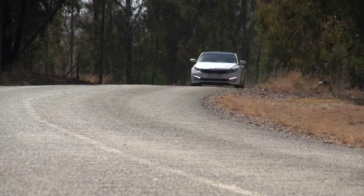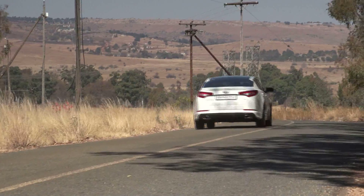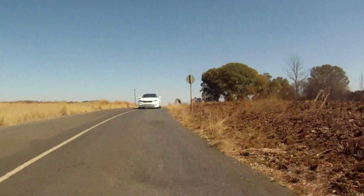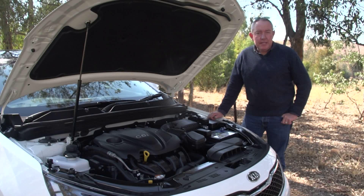Two more aspects close to the heart of South African motorists are performance and economy. The perception is that medium sedans like the Optima are likely to lack the sparkle of a compact premium sedan while guzzling more fuel. You'll find Kia's answer to that concern under the latest Optima's bonnet. The big news with this car is the GDI engine.